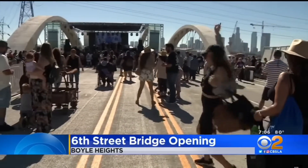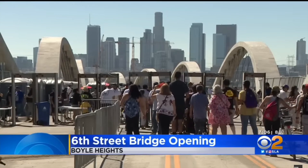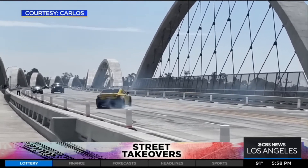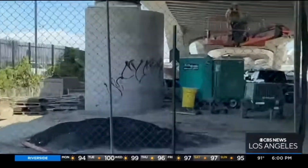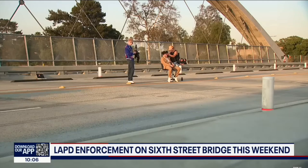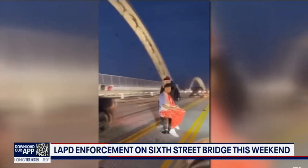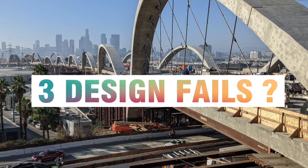This bridge had its grand opening and it's already gone viral for all the wrong reasons — street takeovers with cars doing donuts, vandalism, graffiti, and even someone doing a haircut in the middle of the road to get their viral moment. It's at least the second time a barber has done it. Today I'm going to talk about three possible design fails.